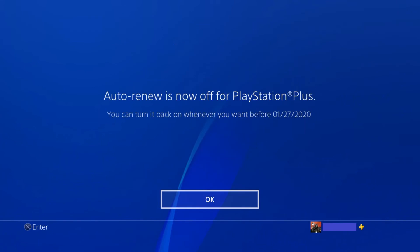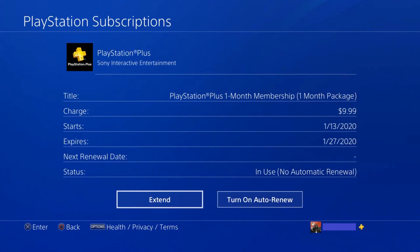The next screen notifies you that Auto-Renew is now turned off for your PlayStation Plus subscription. Click OK. You'll be returned to the PlayStation subscription screen, where you can see in the Status section that your PlayStation Plus subscription is set to not automatically renew.